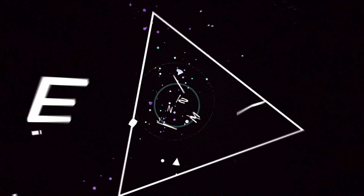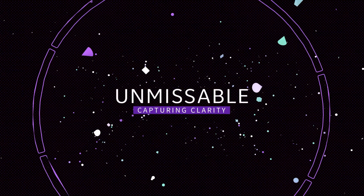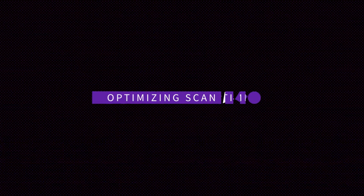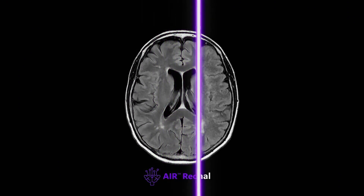Optimized protocols mean you can experience scan time reductions of up to 50%. This is quality delivered at speed worldwide for over 99% of exams. This is Air Recon DL.